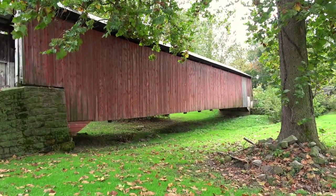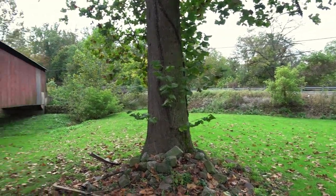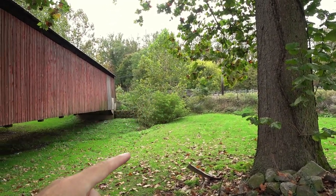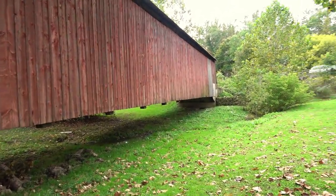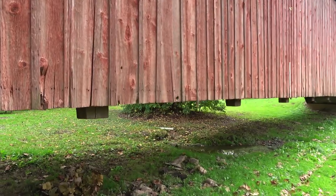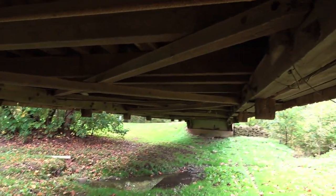You might notice something odd — there's no creek. There's a little tiny creek flowing under here, but the creek was diverted at one point, and there's a modern day bridge right there. The creek no longer flows under here, but the bridge was never moved. If I recall, this is its original location. So there will be no steel support beams under here — and yes, it's all original under here.